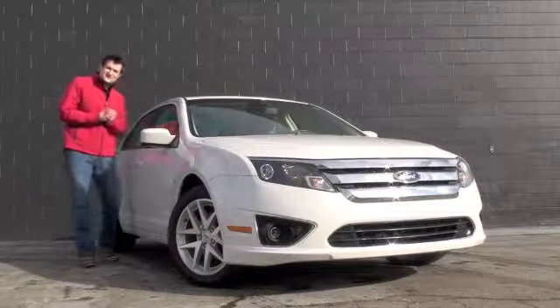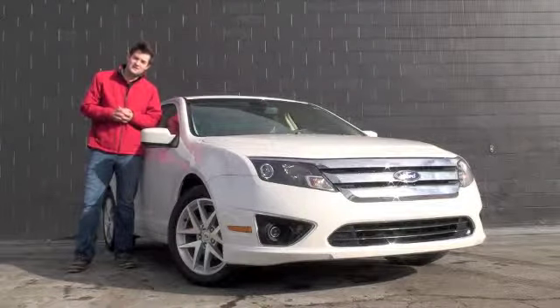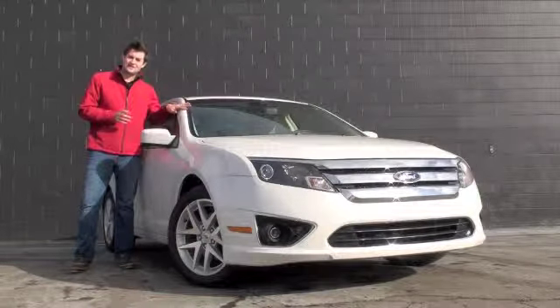Hello, this is Martin Creason, this is Roslyn, and right beside me is this premium pre-owned 2012 Ford Fusion. Let's get inside and take a look.